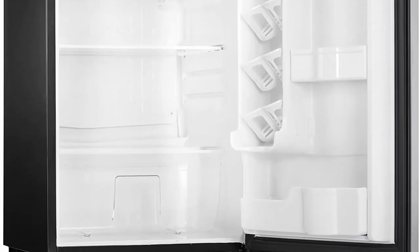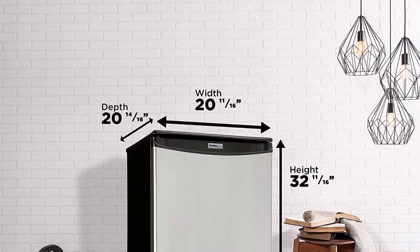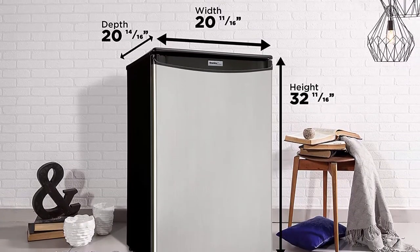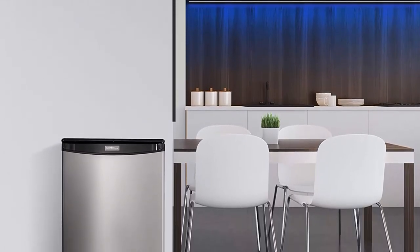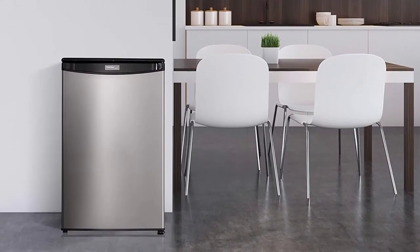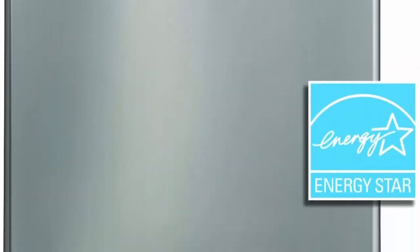The Danby mini fridge features a clean, bright, and modern white interior with bright interior lighting, glass shelves, an integrated door handle, and a spotless steel door finish. Its smooth back design with no bulky exposed components means it can fit just about anywhere in your room. Versatile reversible door hinges and two full-width plus one half-width adjustable glass shelves, a vegetable crisper, and a functional scratch-resistant worktop complete the design.